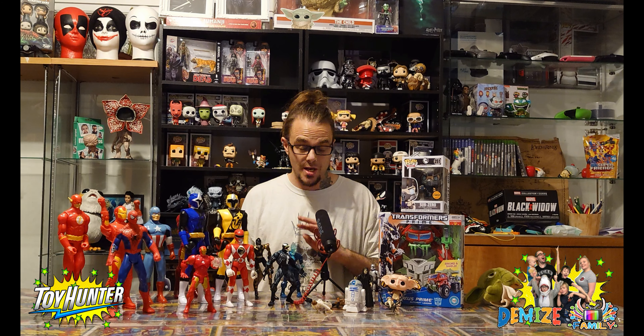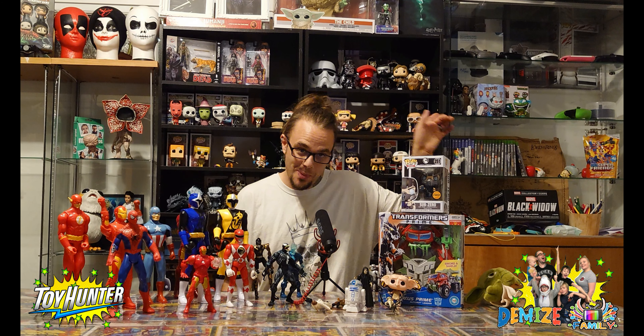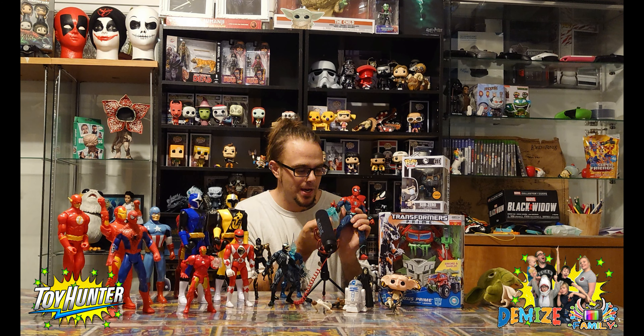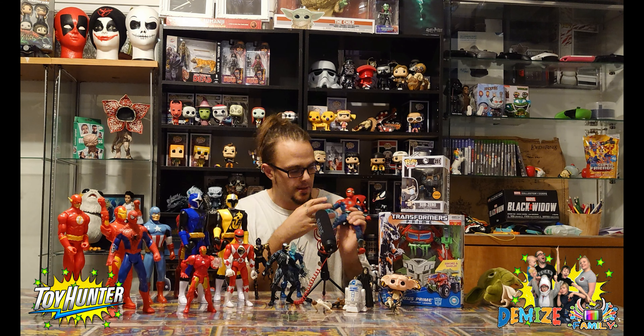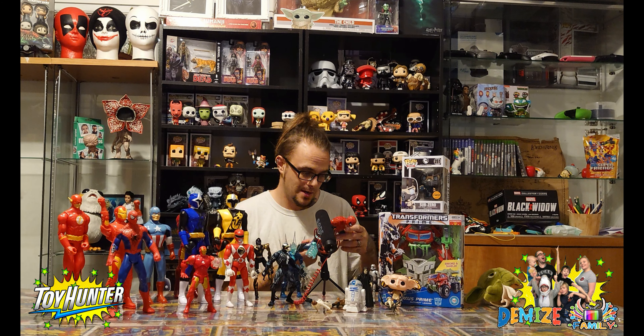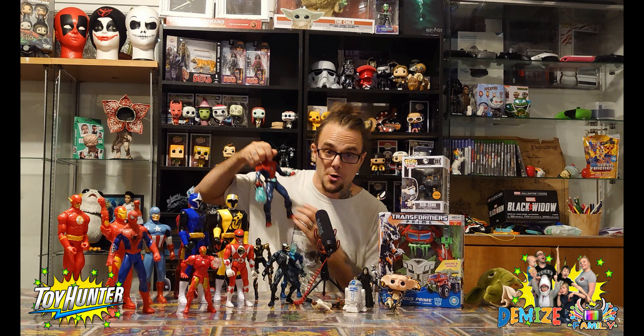I love Spider-Man - the animation series, the movies, the comics. As you can see I collect a lot of Spider-Man. If you watch previous toy hunting videos you'll see all the other Spider-Man figures I've picked up. But I haven't got this one - look, it's a talking one, and it's got a crazy spinny web thing here. That is a nice find. I completely forgot about buying this. Another Spider-Man in the collection.